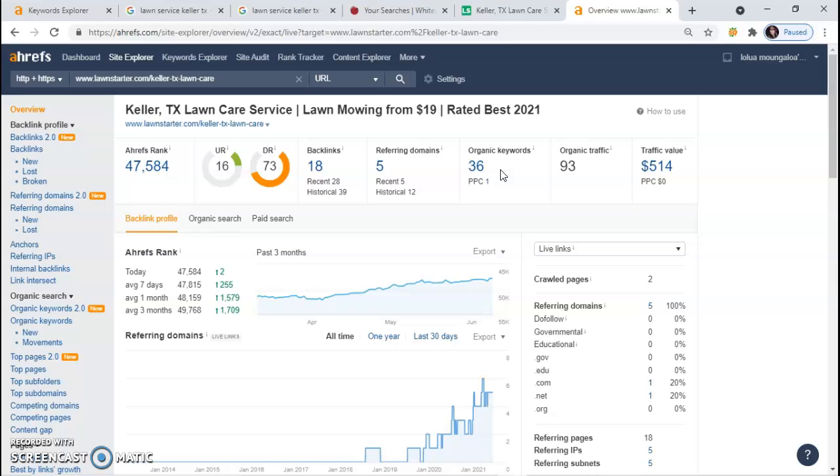It's not organic keywords alone that put you on the first page — it's also the amount of backlinks you have. A backlink is whenever another business puts your website on their page, giving you power and popularity in Google's eyes. It can't just be any business — it has to be something relevant to your industry. Right here we see that they have 18 backlinks, so in order to beat them, we need to get as many relevant backlinks as possible.